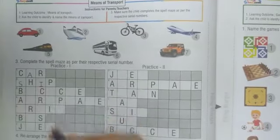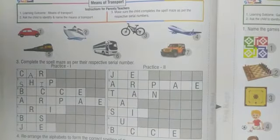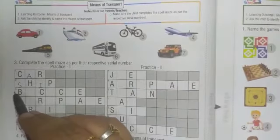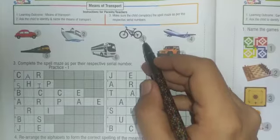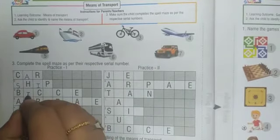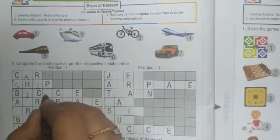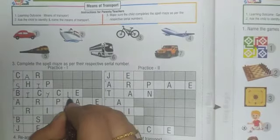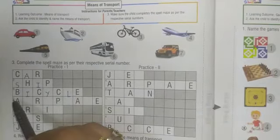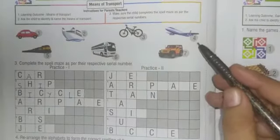Number two — which transport is on number two? Ship. Write down S-H-I-P, ship. Number three — which transport is on number three? Bicycle, your favorite! Write down B-I-C-Y-C-L-E, bicycle.